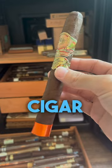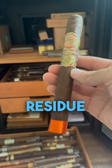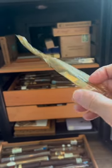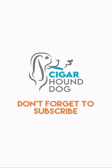Here is the cigar outside of the cellophane — no mold, no residue, no nothing like that. And here is the cellophane. Yeah, this thing has some age on it. Woof woof.